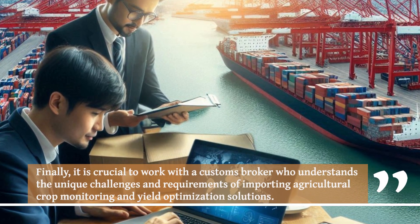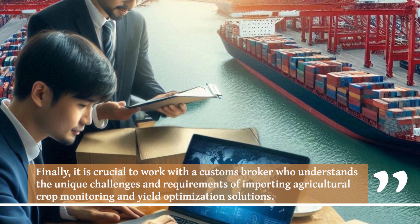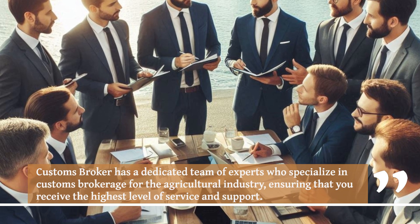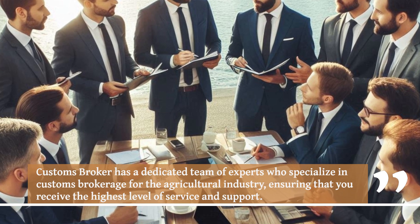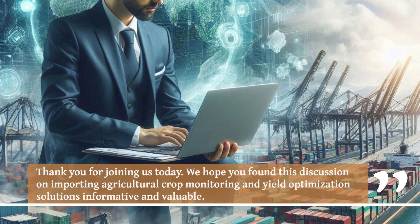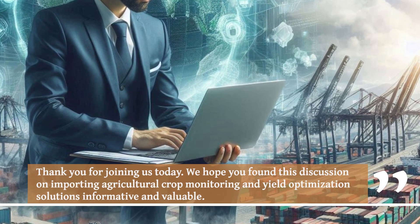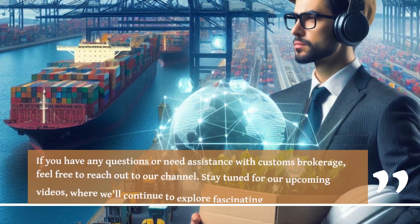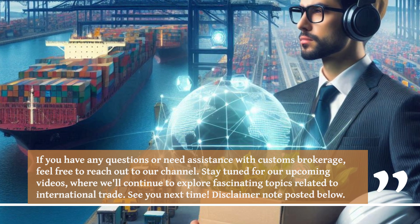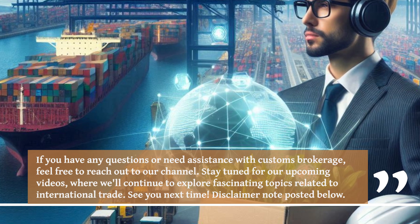Finally, it is crucial to work with a customs broker who understands the unique challenges and requirements of importing agricultural crop monitoring and yield optimization solutions. Our dedicated team of experts specializes in customs brokerage for the agricultural industry, ensuring that you receive the highest level of service and support. We hope you found this discussion informative and valuable. If you have any questions or need assistance with customs brokerage, feel free to reach out. Stay tuned for our upcoming videos where we'll continue to explore topics related to international trade.